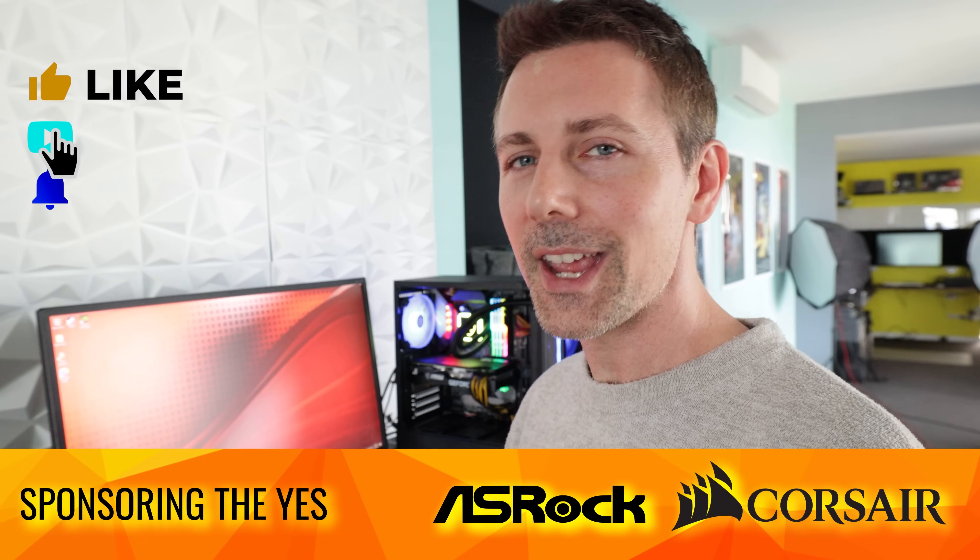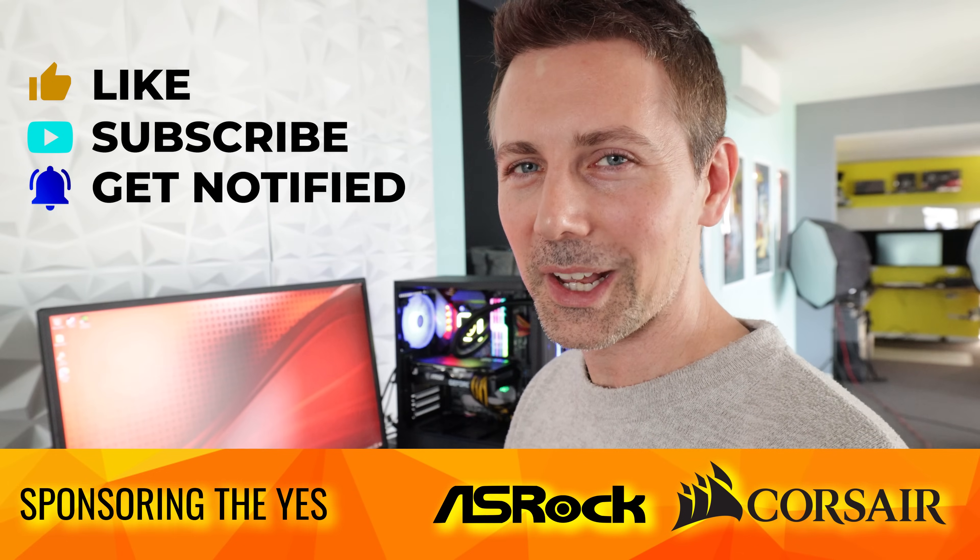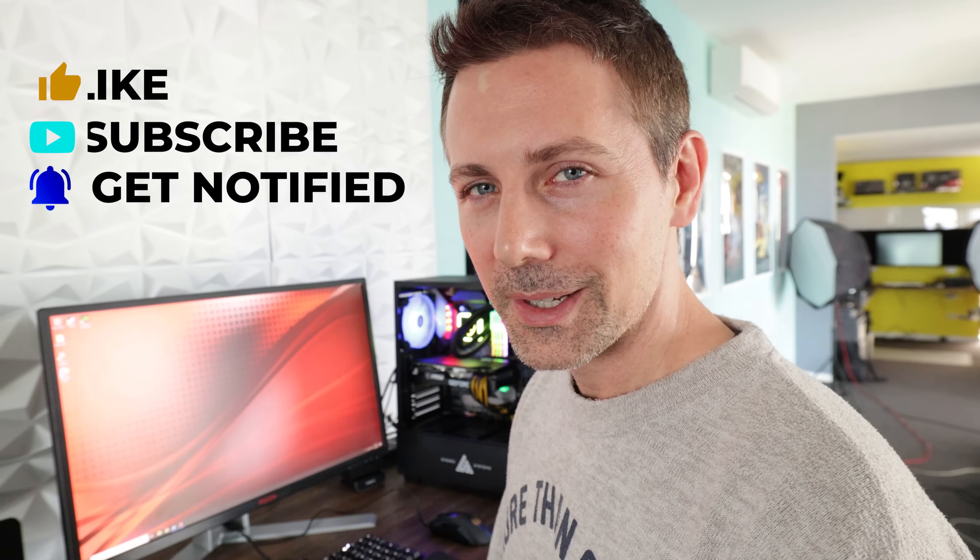Hope that answers that question. I'll catch you guys in another tech video very soon. If you've stayed this far and you're enjoying the Tech Yes content, be sure to hit that sub button and ring that bell. Let's catch you in the next one. Peace out for now.